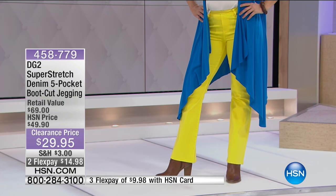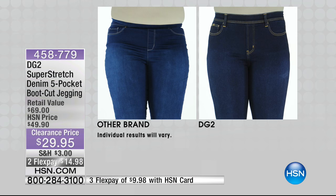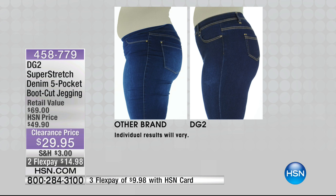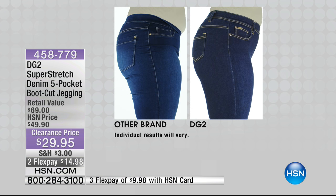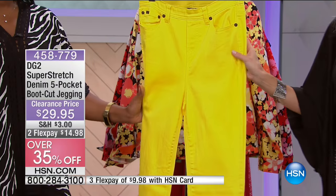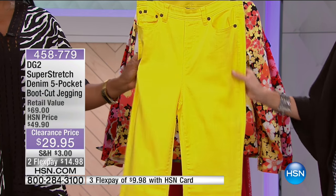The model wears it beautifully — a gorgeous pop of color. Because it's a boot cut, you can wear it with tennis shoes or boots — the perfect jean for now and the coming months. Before-and-after comparisons show the power of super stretch: compared to another brand, DG2 smooths everything out, lifts the seat, covers the muffin top, and really elevates the body shape — slimmer, more flattering from every angle.